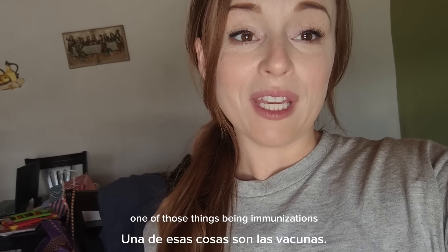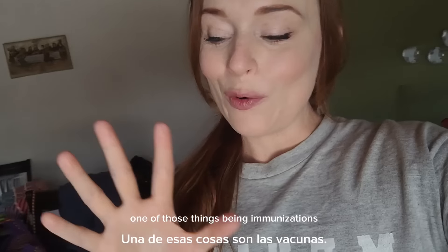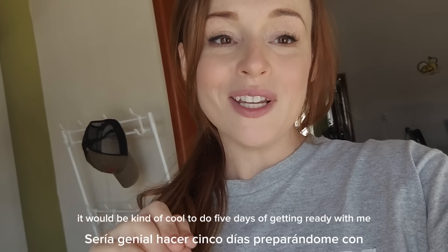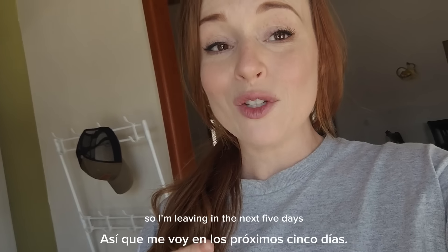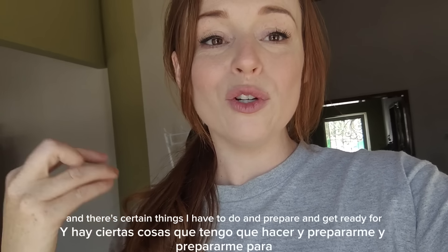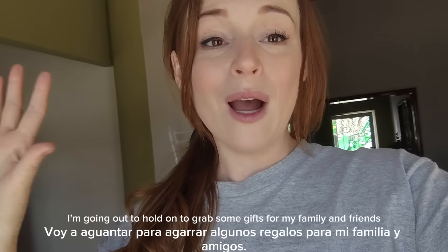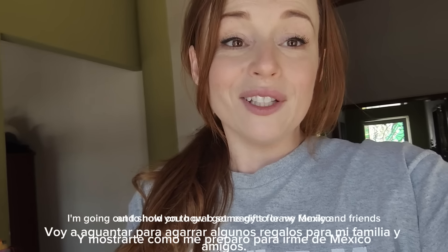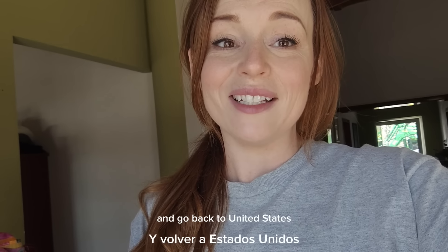One of those things being immunizations. So before all of that, it would be kind of cool to do five days of getting ready with me. I am leaving in the next five days and there are certain things I have to do and prepare and get ready for. I wanted to take you guys along and show you how I get ready to leave Mexico and go back to the United States.